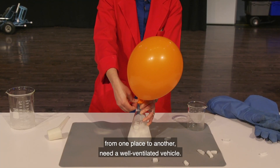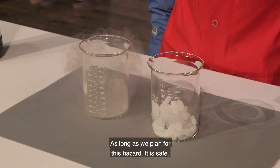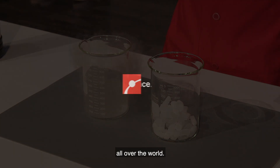What this means is that people carrying the COVID-19 vaccines from one place to another need a well-ventilated vehicle, otherwise they risk suffocation. As long as we plan for this hazard, it is safe. Dry ice has the ideal properties for delivering messenger RNA vaccines all over the world.